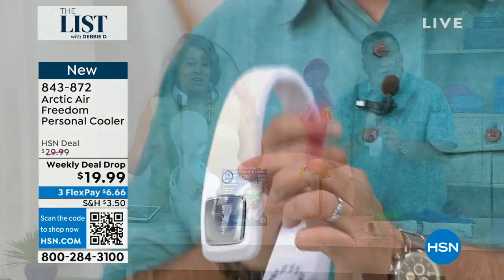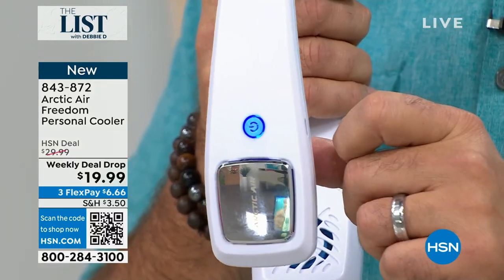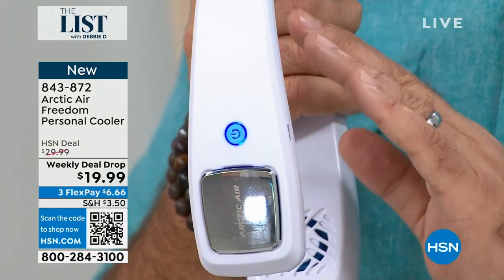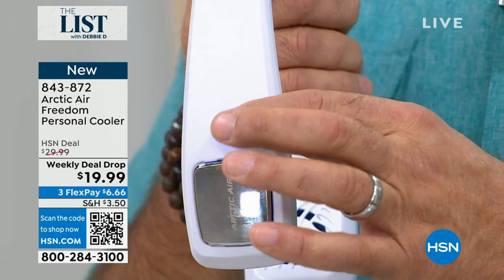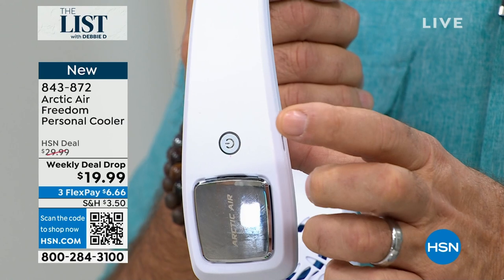Let me show you that. This is the power button. You press that the first time and it turns on — it automatically goes into high mode. Press it again and it goes to medium mode. Press it again and we're in low mode. One more time and we go off.